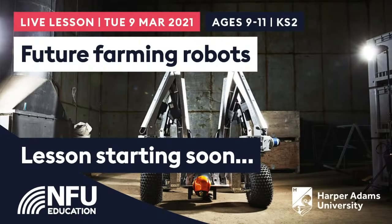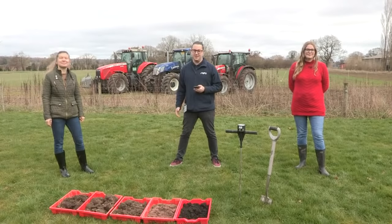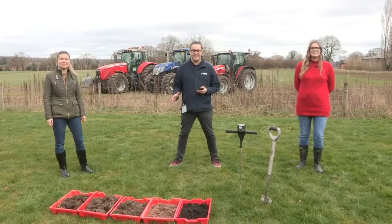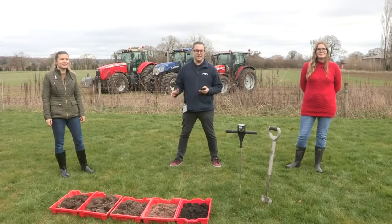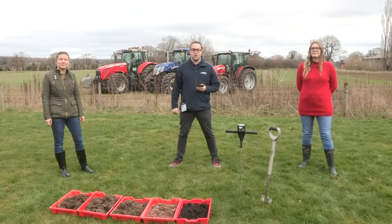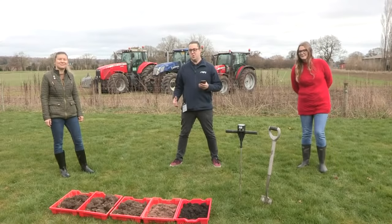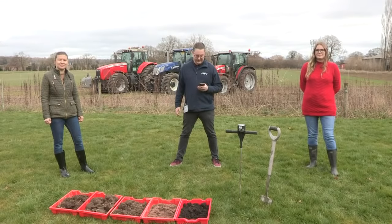Good morning and welcome to Science Farm Live. It's absolutely amazing to be back with you guys this morning. If you were with us yesterday, I can't believe how amazing it was to see a lamb born live on camera in Wales. We've headed a little bit further east from Wales today. We're at Harper Adams, which is in Shropshire, and I am joined by Paula and Meg, who are two of the amazing engineers and researchers that work here at the university.